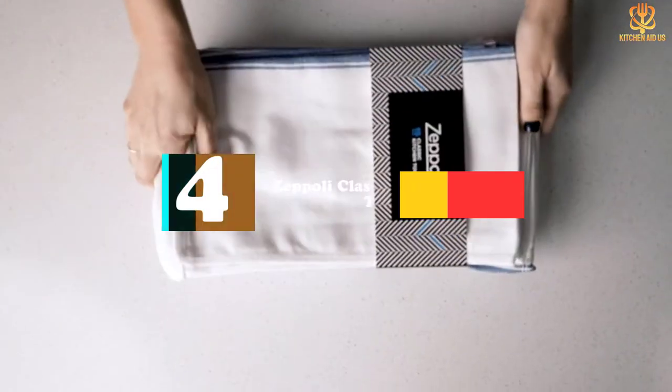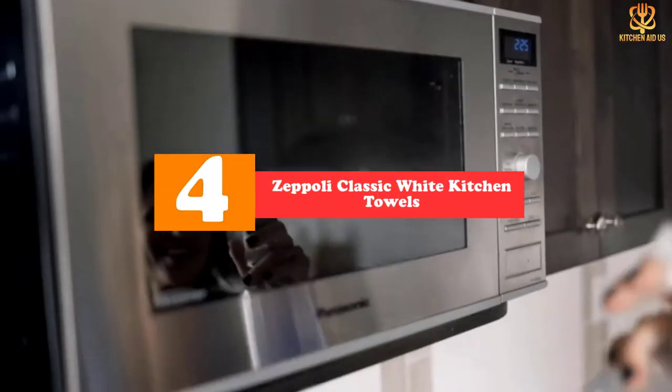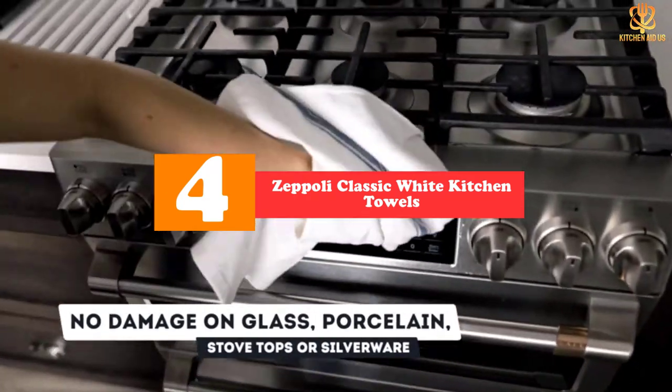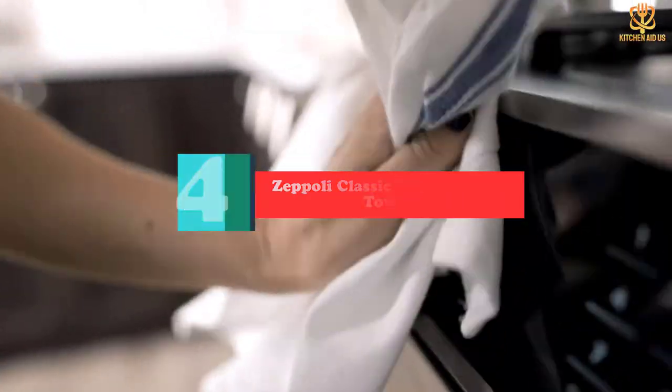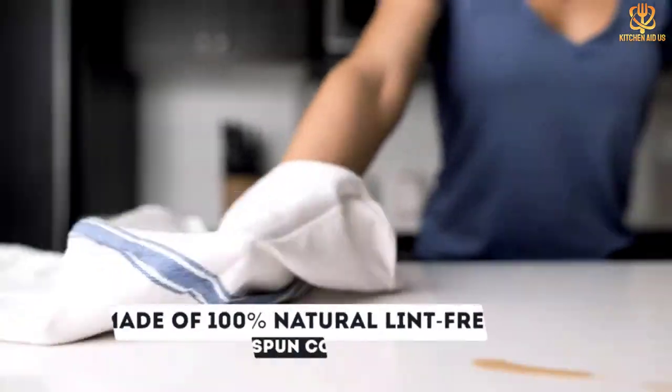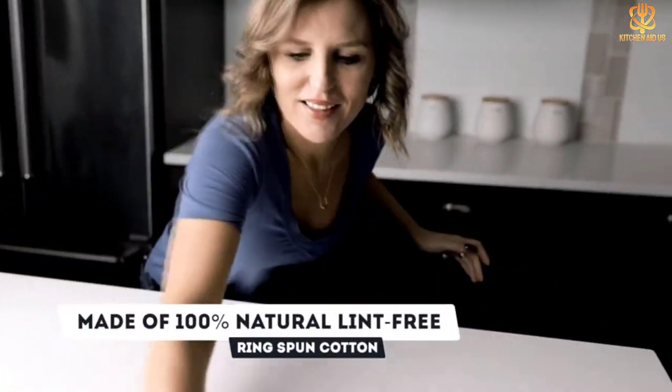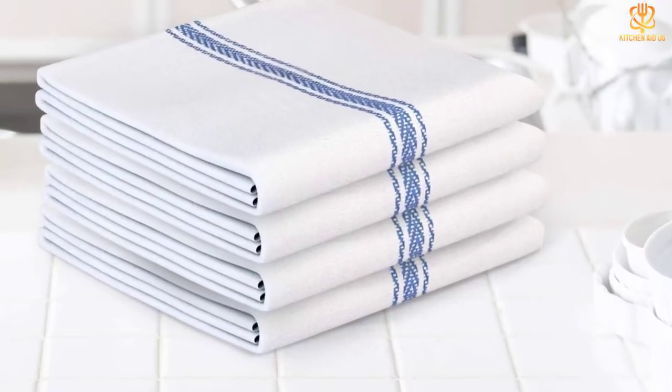Moving on at number 4, we have the Zeppeli Classic White Kitchen Towels. Made with strong and durable cotton material, these 25 by 14 inch kitchen towels showcase a herringbone weave that makes them lightweight, absorbent, and minimizes lint. They're quick to dry, which lowers the risk of mildew or any funky smells.